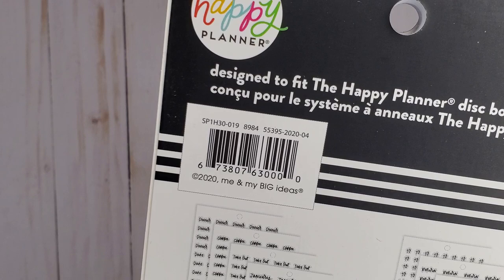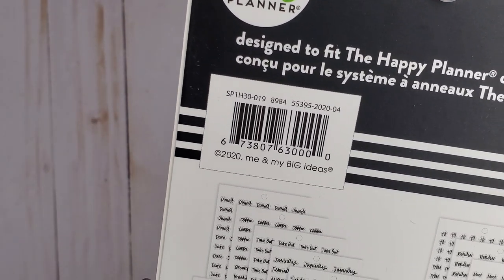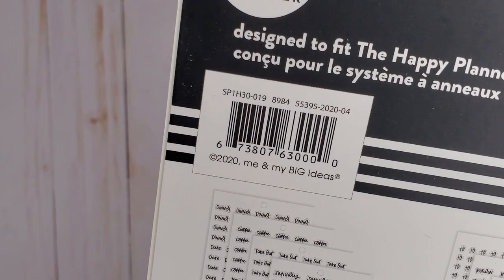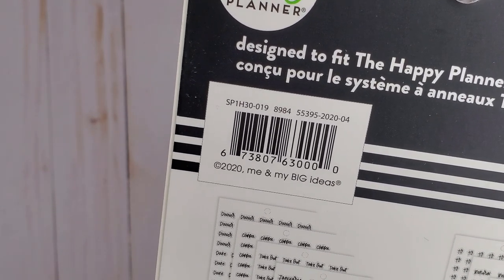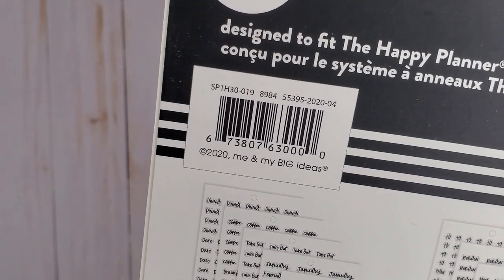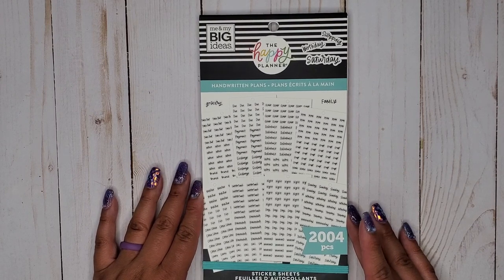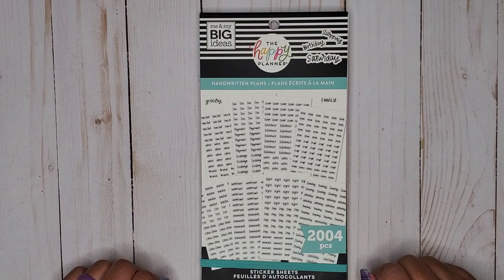Here is the SKU number for this. The Happy Planner says this sticker book will only be available in store at Michael's and on the Happy Planner website. I'll leave the link below, and as soon as Michael's puts it online I'll add that link too. As of right now it's sold out on the Happy Planner website, but they restocked within a week of the first release, so I'm sure it'll restock. I hope you enjoyed this video — please give it a thumbs up, subscribe, and I hope to see you in my next one. Bye!